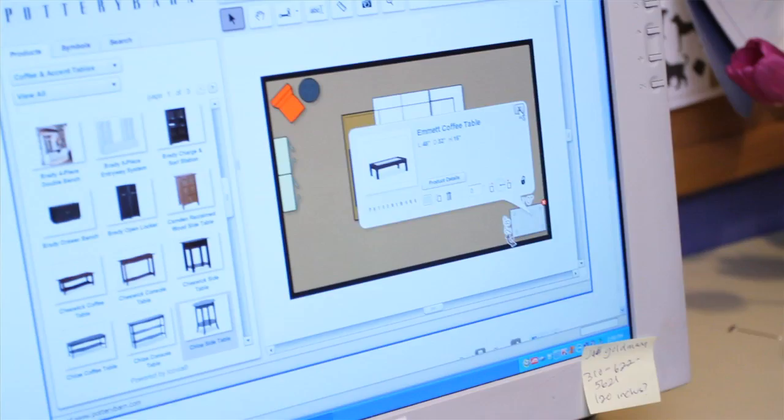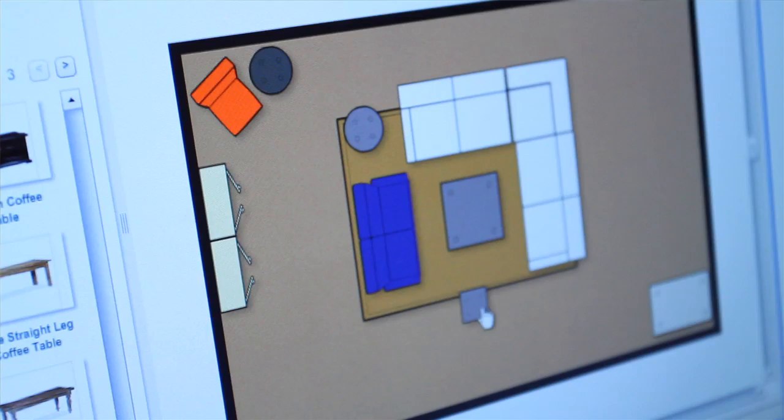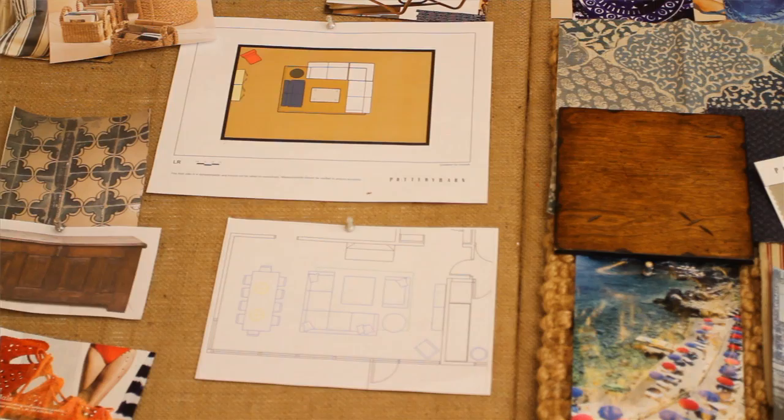It's always great to start with an electronic layout of the room. This is really important for furniture placement and furniture scale, which is something that a lot of people get wrong. It's fantastic because you can do it at home with Pottery Barn's room planner — it keeps you organized and helps you focus on scale and layout. Then you print it out and put it on the board so it relates back to everything, and you can see which fabrics are going to go on which pieces.